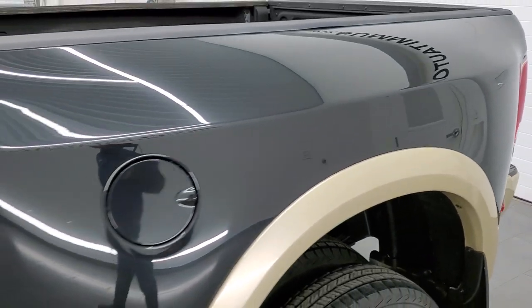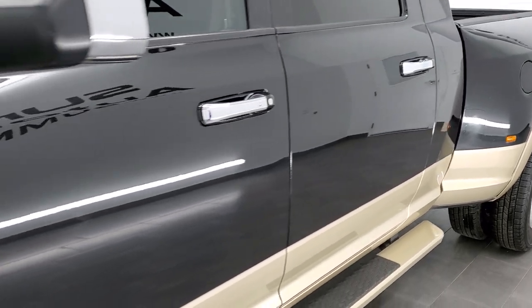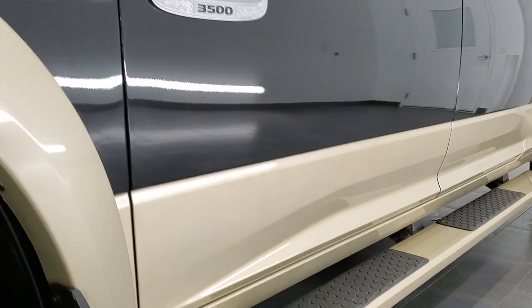If you like the video and how we do things here at Summit Auto, in the upper right hand part of the screen is a subscribe button to our YouTube channel. Click that and then click the bell notifications — you'll get updates every time we do videos here at Summit Automotive.